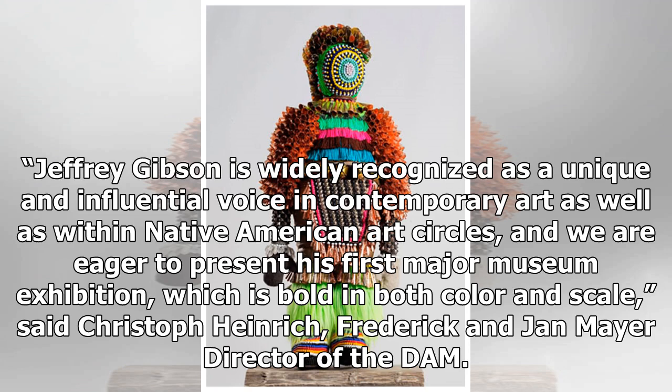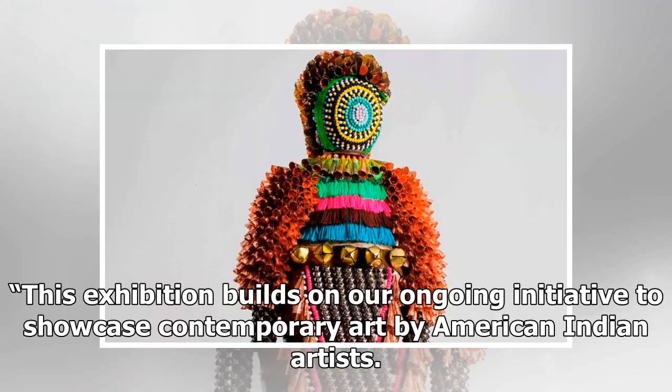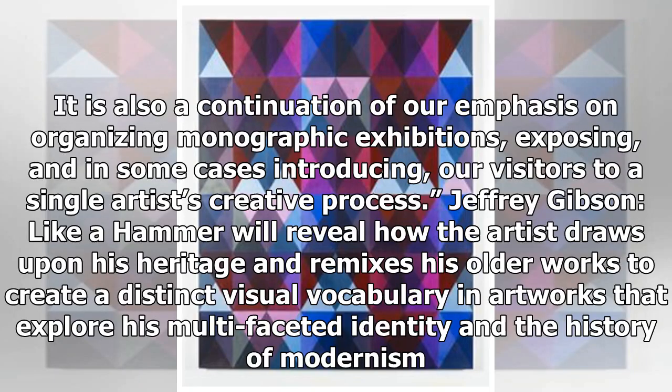Said Christoph Heinrich, Frederick and Jan Mayer Director of the DAM: This exhibition builds on our ongoing initiative to showcase contemporary art by American Indian artists. It is also a continuation of our emphasis on organizing monographic exhibitions, exposing, and in some cases introducing, our visitors to a single artist's creative process. Jeffrey Gibson: Like a Hammer will reveal how the artist draws upon his heritage and remixes his older works to create a distinct visual vocabulary.